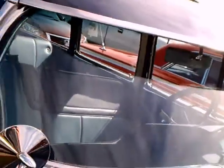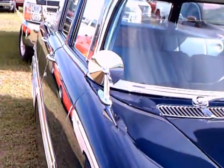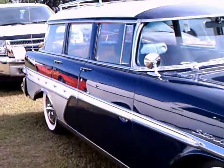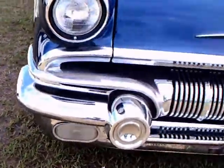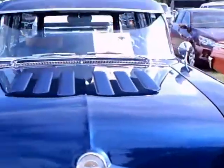Of course, we have the very obvious wrap-around windshield. That side trim almost looks like the DeSoto of the vintage. Nice car.